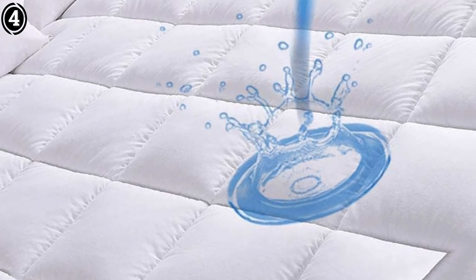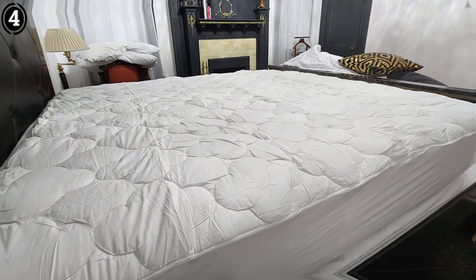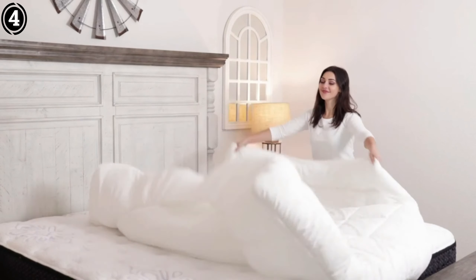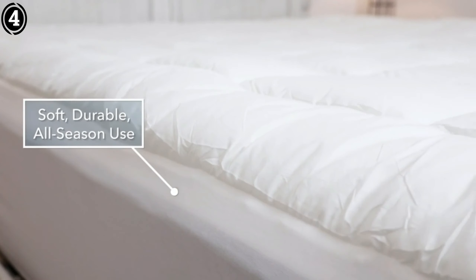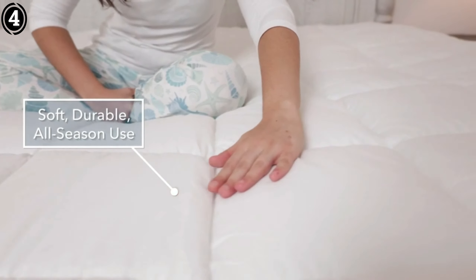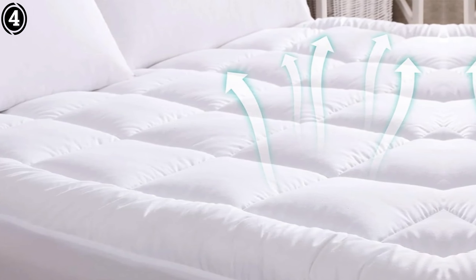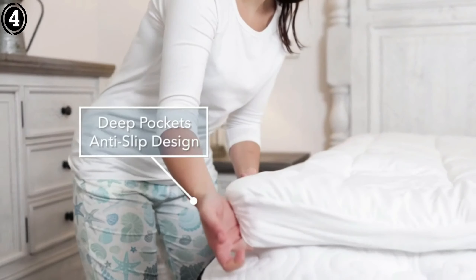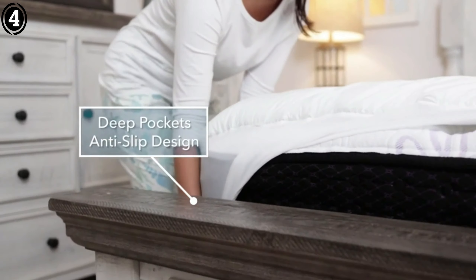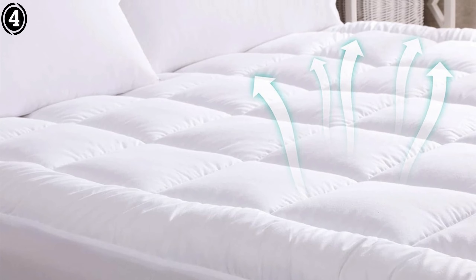One of the standout features of this mattress pad is its waterproof capability. While the cotton top is not waterproof, the TPU waterproof material on the reverse side effectively protects the mattress from spills and accidents — particularly reassuring for someone who occasionally enjoys breakfast in bed. Additionally, the Swiss cooling technology is a brilliant addition: the breathable fabric adjusts to body temperature, preventing overheating and ensuring a cool and comfortable night's sleep, especially when paired with an air conditioner during hotter nights.